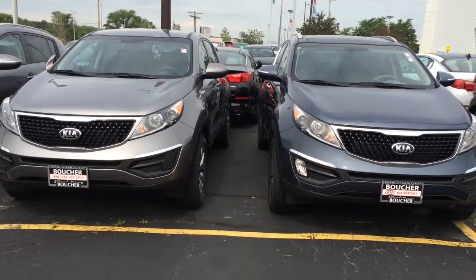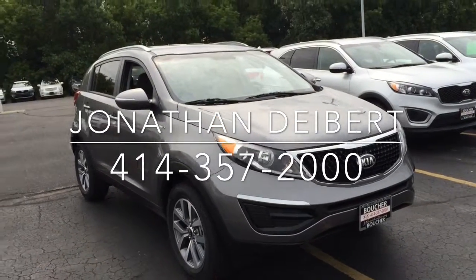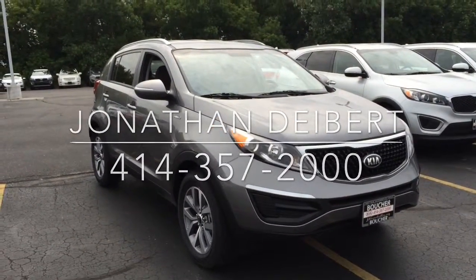I did want to show the comparison of the gray versus the blue. But I am Jonathan Dybert here at Boucher Kia — thank you so much for watching. The number here is 414-357-2000.